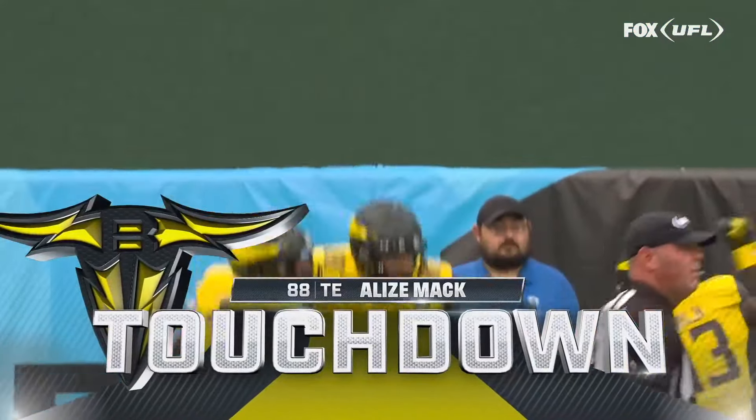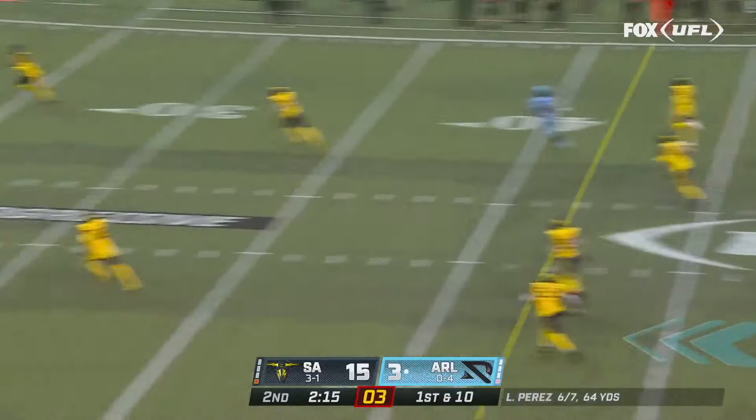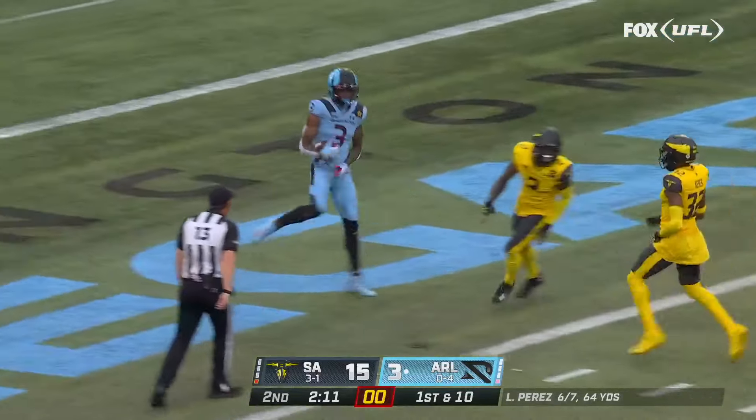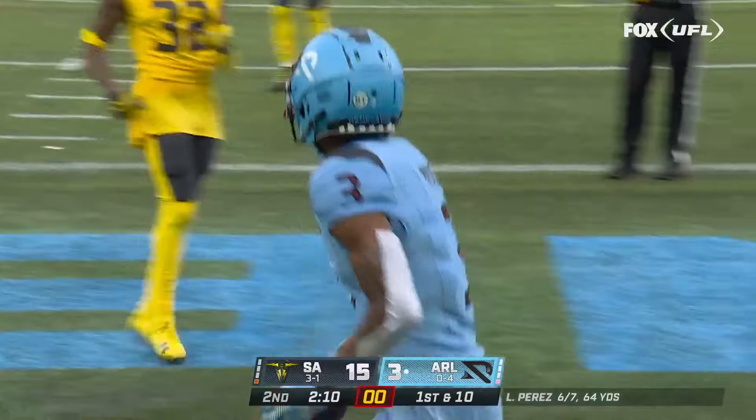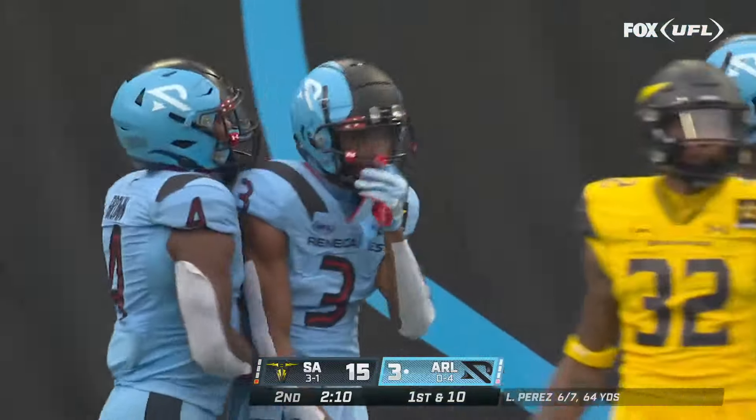Chip is in control of this offense. Play action — he'll step up and launch down the middle of the field, right on target. Touchdown Jabonte Payton! It took eight seconds to get in.